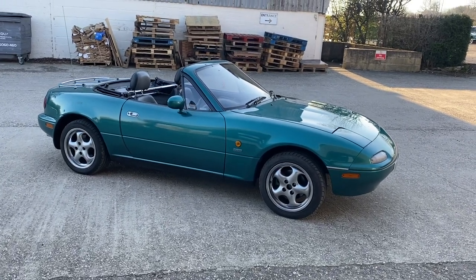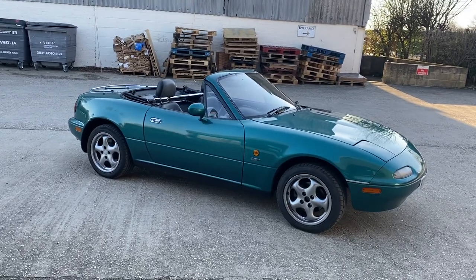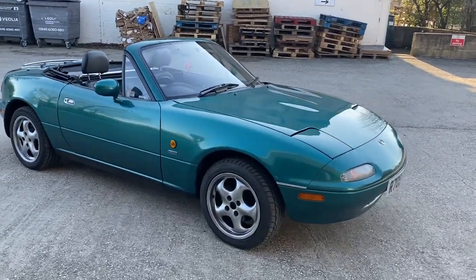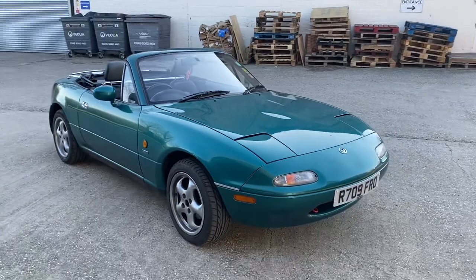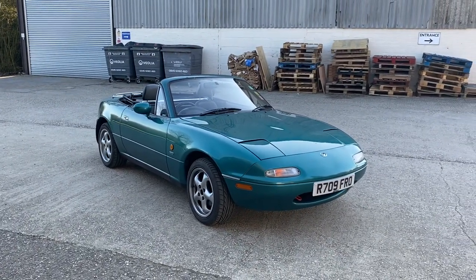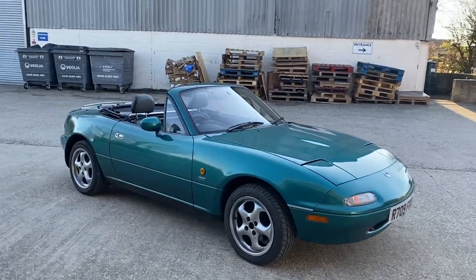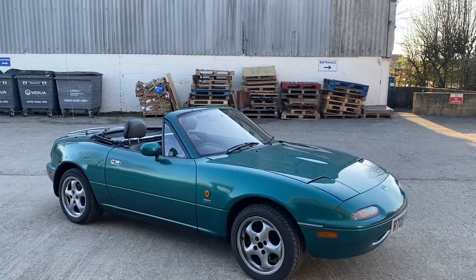Hi folks, it's Danny at Bradley James Classic Cars. Today's classic is a very recognisable, iconic sports car from the 1990s — it's of course a Mazda MX-5. This one is a special edition, a Berkeley edition.